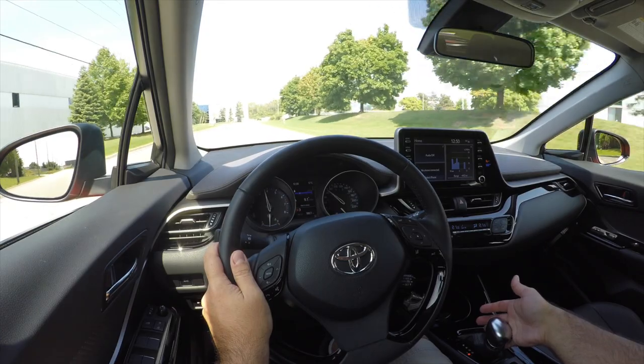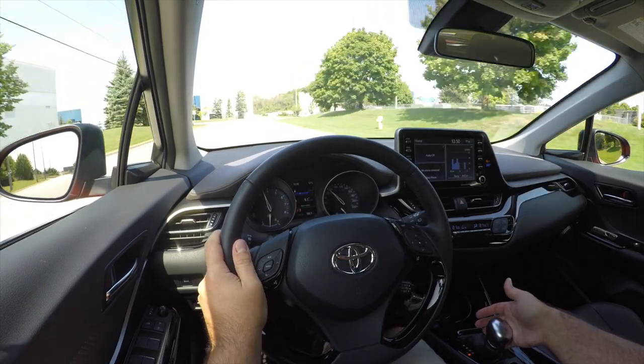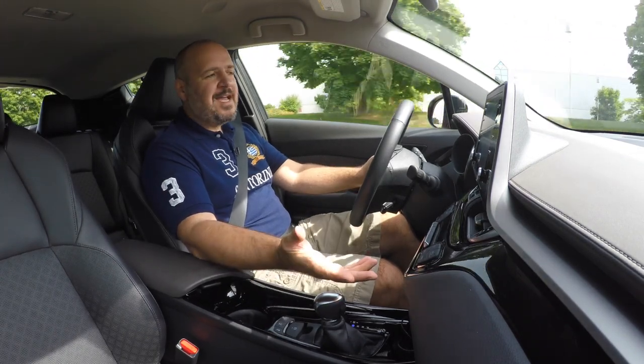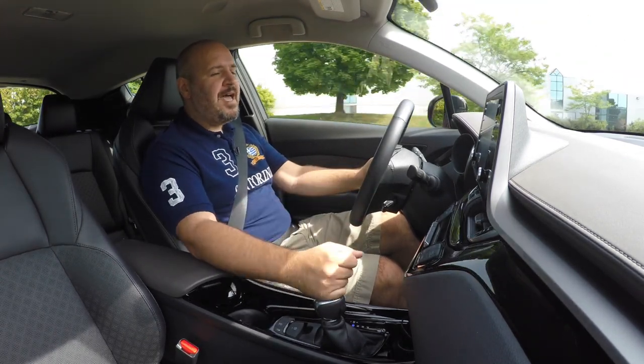Fuel economy isn't that bad. For the week that I've spent with the car it's been averaging 8.5 liters per 100 kilometers on regular gas, so that's not bad at all.